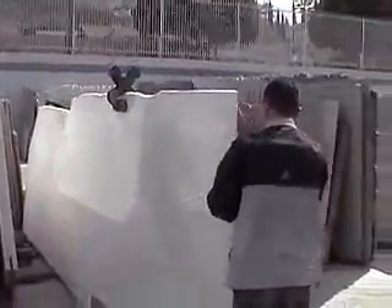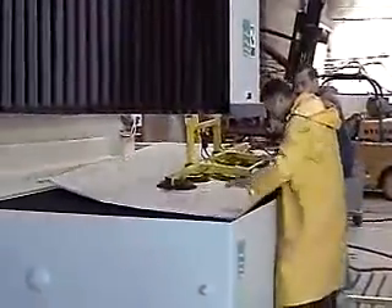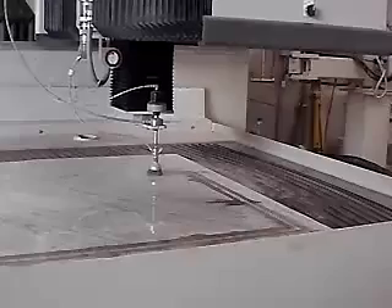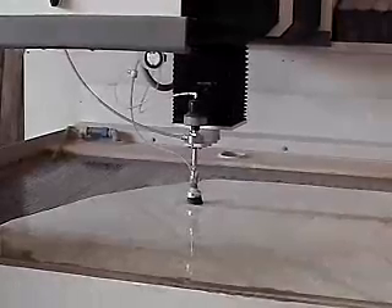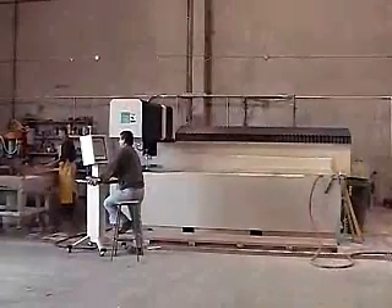With all of these benefits, you can see that water jet cutting is a versatile process. As a matter of fact, many consider it to be the most versatile machining process in the world. For the past several years, water jet has been considered to be the fastest growing of any major machine tool process. Its fast growth can be attributed to its versatility, productivity, and ease of use.